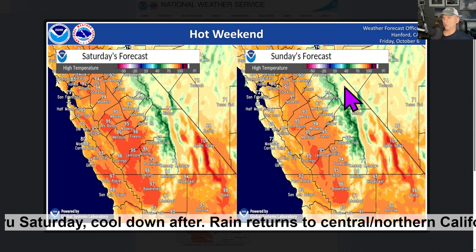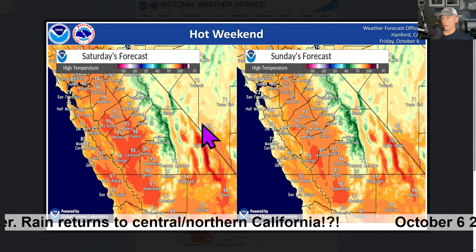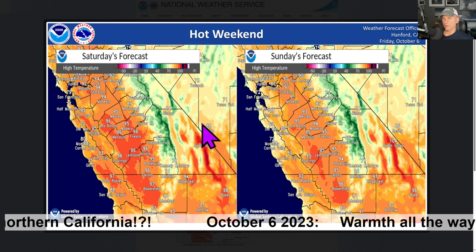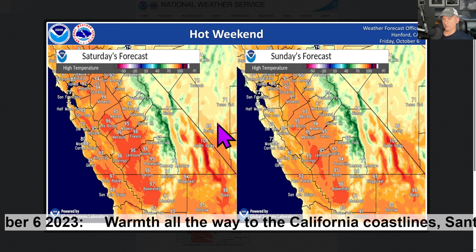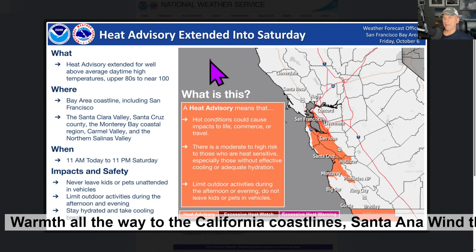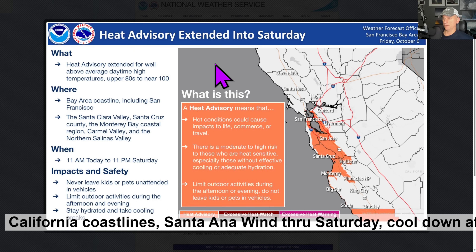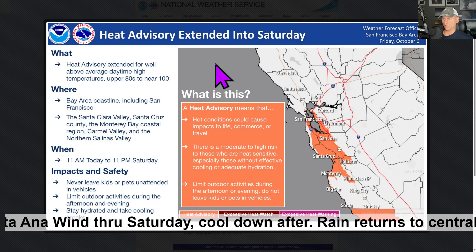This is Saturday's forecast, Sunday's forecast from the National Weather Service Hanford, California. You can see across some of the valley areas some mid-90s, mid and upper 90s out there, and it's going to be pretty warm all the way out towards the coastline. Death Valley at 104 — nice and chilly, relatively speaking. The heat advisory is extended all the way into Saturday night for the Bay Area, including San Francisco. Heads up for that, and we'll look at the San Francisco temperatures here in a moment.